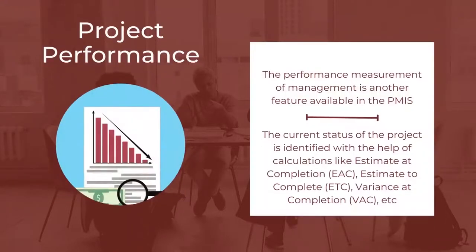The next important feature is Project Performance. The performance measurement of management is another feature available in the PMIS. The existing plans are updated in the case of any changes made internally or by the customers. Some of the changes have to be accepted and updated in the project plan. The current status of the project is identified with the help of calculations like Estimate at Completion or EAC, Estimate to Complete or ETC, Variance at Completion, etc.